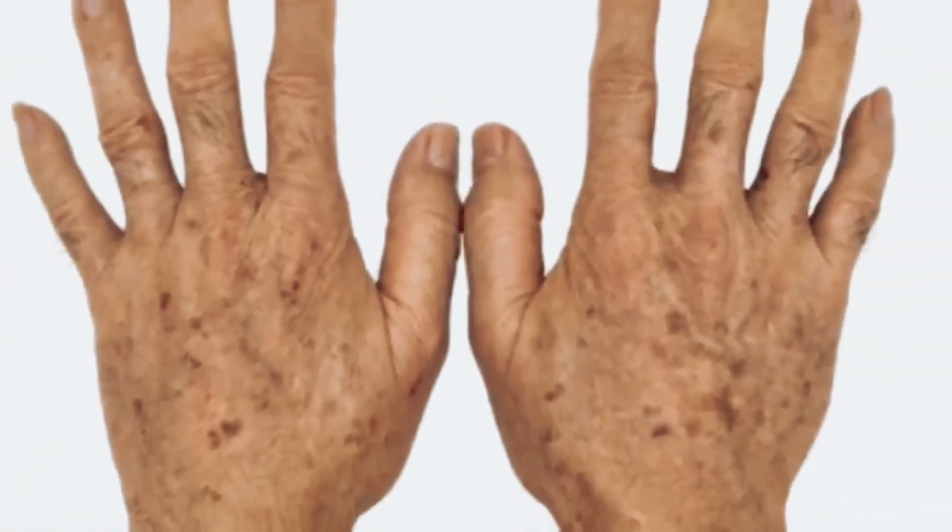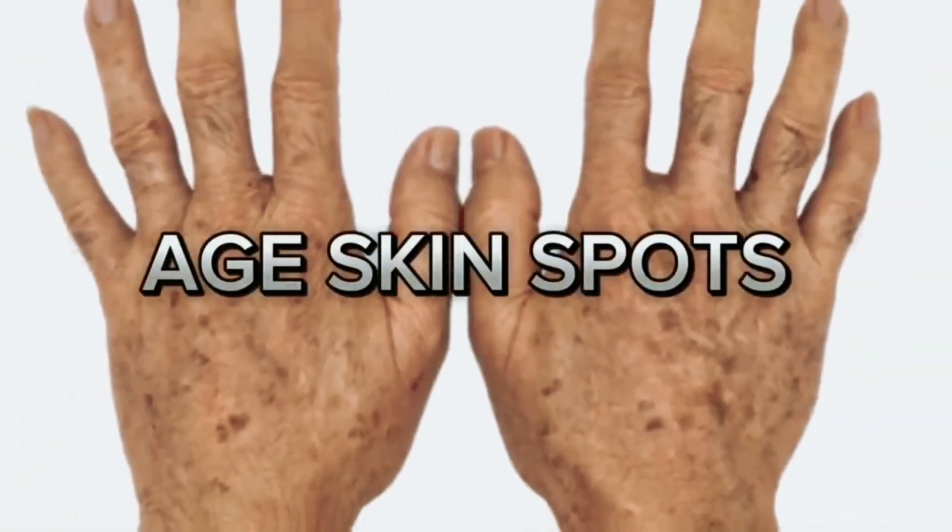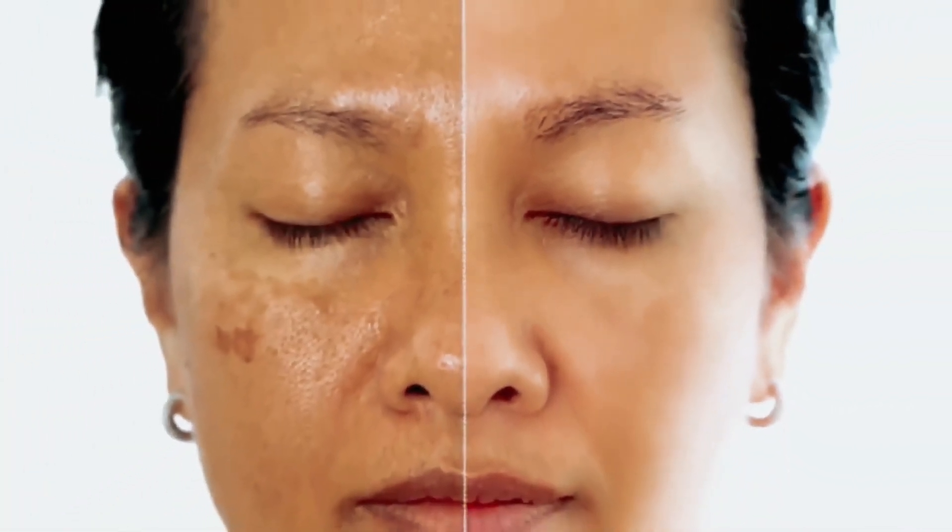Today you will be learning about a very important mineral that can help you remove your age spots. A large number of people over 50 years of age have age spots. One of the reasons why people get age spots is the chronic lack of zinc. Zinc is the most important nutrient to remove all the age spots that you have on your body.